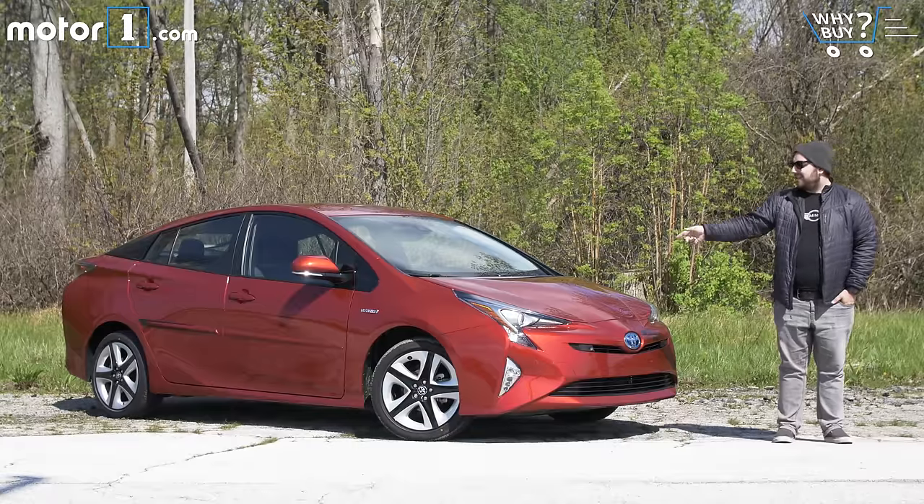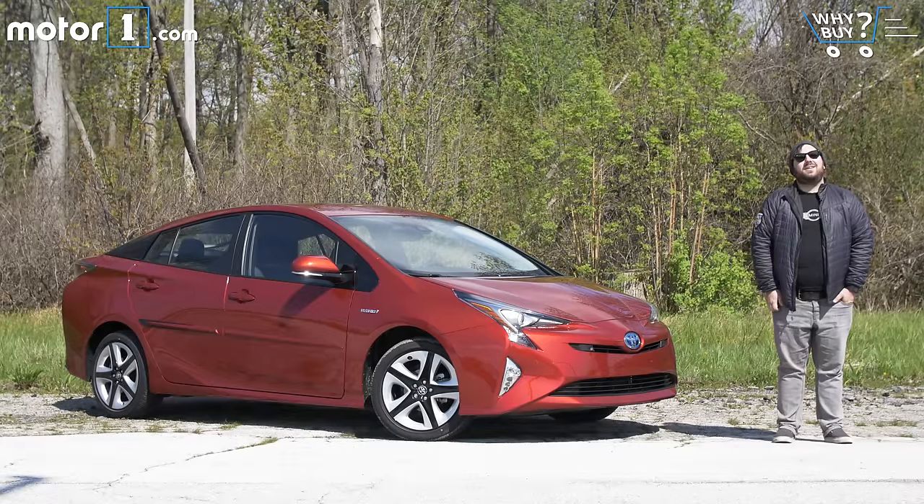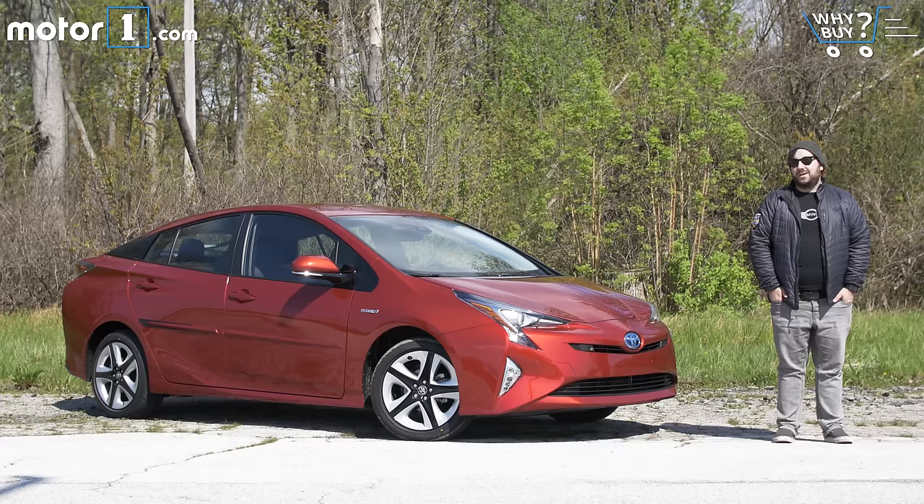Let's try something real quick. Close your eyes and picture the first car that comes to mind when I say the word hybrid. That's the car you pictured, right? The Toyota Prius has become so synonymous with the word hybrid that it needs no real introduction. One look at that car and you know exactly what to expect.